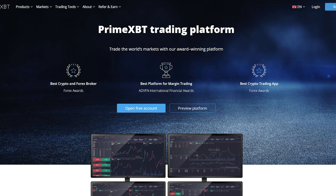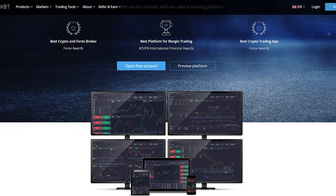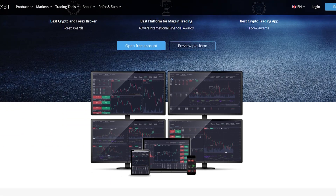This product has received such awards as Best Crypto and Forex Broker at the Forex Awards, Best Platform for Merchant Trading at the ADVFN International Financial Awards, Best Crypto Trading App at the Forex Awards, and recognition for innovative tools with advanced futures.